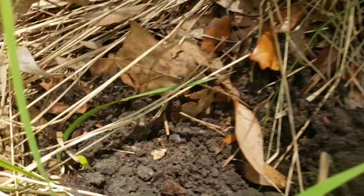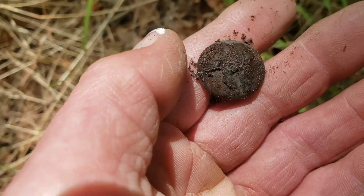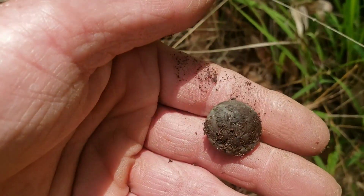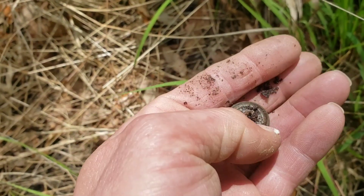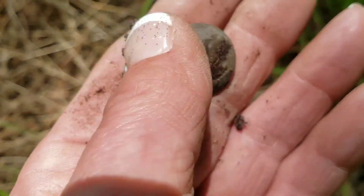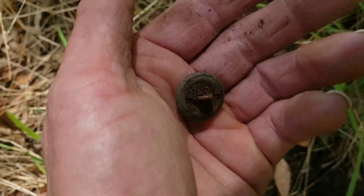Just threw this out of my hole. Let's see what it is. Another button. What's on it? It's got something on there. Got an eagle! Got a two-piece eagle button. That is awesome. That is so cool. I'll take that any day of the week. Heck yeah!